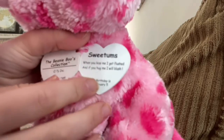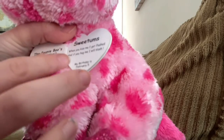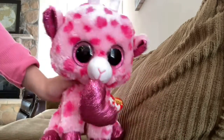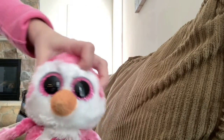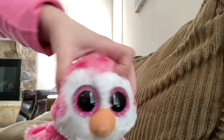Her tag says: 'Sweetums, when you kiss me I get flushed, and if you hug me I will blush.' Her birthday is February 5th. I love Sweetums — 10 out of 10, I definitely recommend! Those are all the beanie boos I got — comment down below which ones you would consider getting.